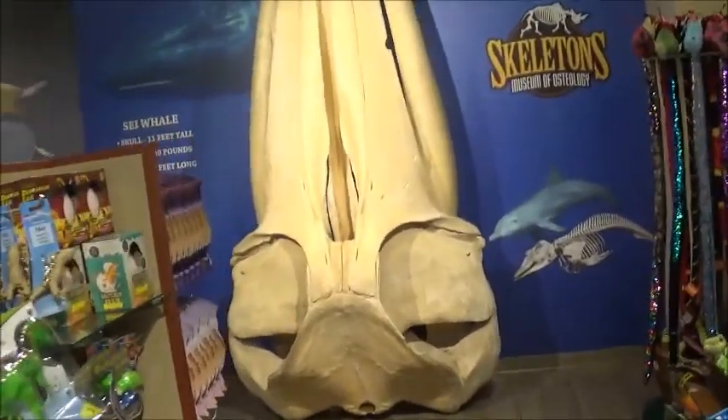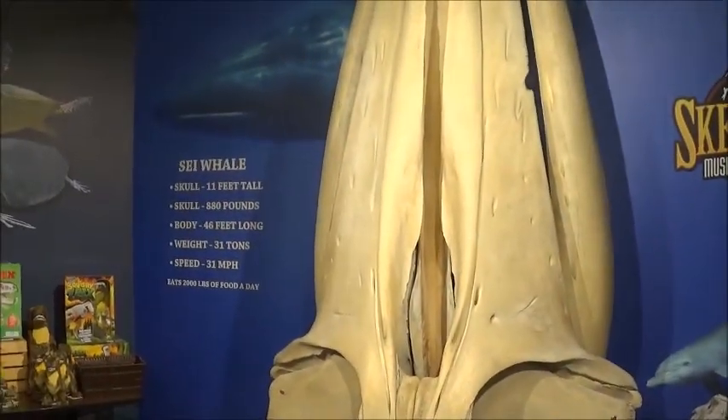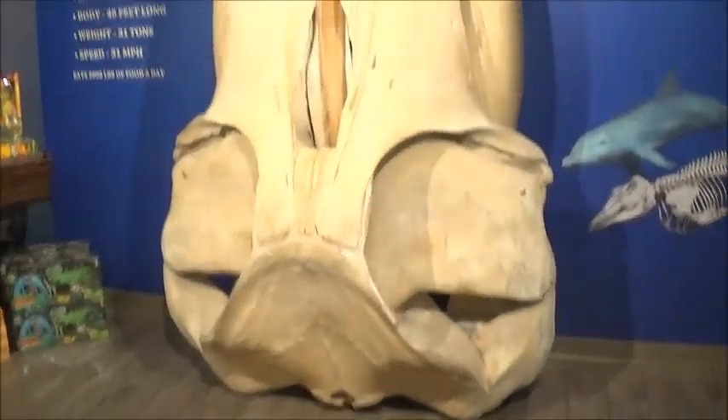Look at that — that is a real skull, it's a sperm whale. Look how huge that thing is. Imagine how much that thing weighs — and that's real. Wow.